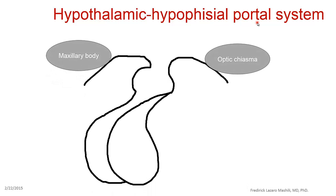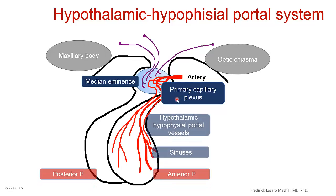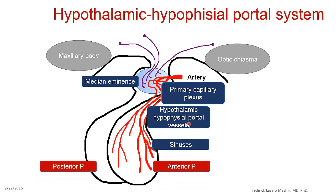Looking at the hypothalamic-hypophysic portal system in detail: we have the hypothalamus in continuity with the pituitary, and a system of blood vessels including arteries. There is a structure known as the median eminence, where you have a tuft of capillaries — a capillary plexus. Basically, the vessels of the hypothalamus exchange products within the blood with the vessels that enter the anterior pituitary, which is what we call the hypothalamic-hypophysic porto-vessels.